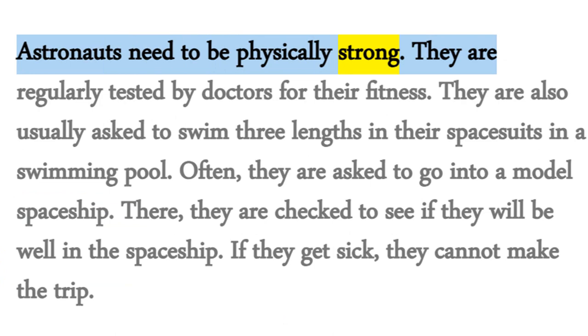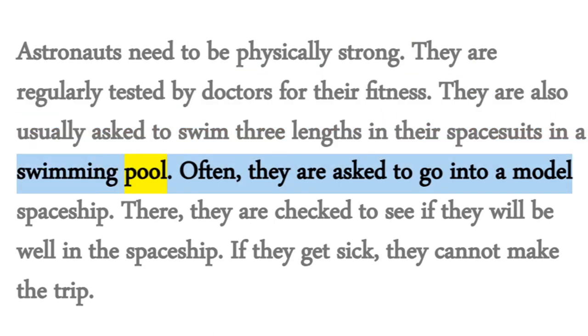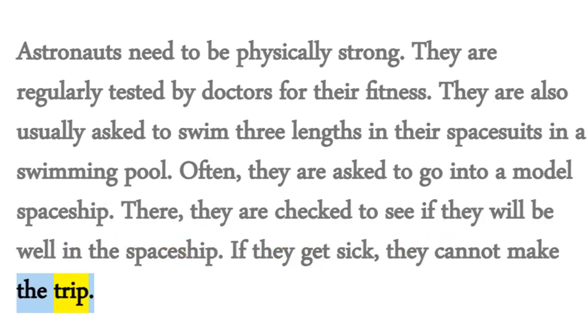Astronauts need to be physically strong. They are regularly tested by doctors for their fitness. They are also usually asked to swim three lengths in their spacesuits in a swimming pool. Often, they are asked to go into a model spaceship, where they are checked to see if they will be well in the spaceship. If they get sick, they cannot make the trip.